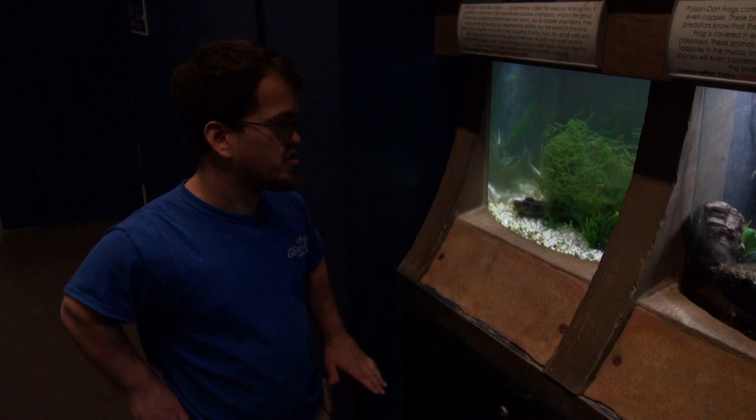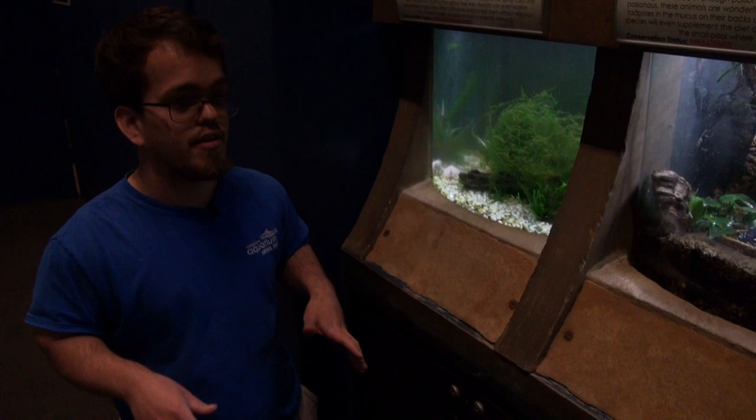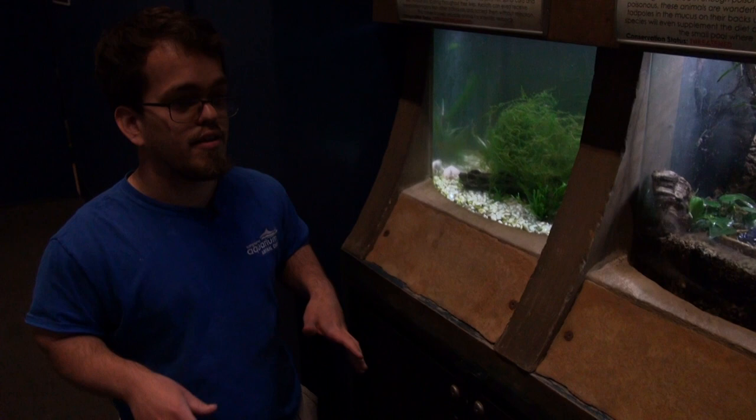My name is Teddy. I'm one of the aquarists here at the Long Island Aquarium. Today we're going to talk about some of the amphibians we have here — about seven species. Amphibians are a grouping of animals ranging from frogs, toads, salamanders, and newts, and usually they spend the majority of their life in or near water. We have a variety of different amphibians here, ranging from a couple species of frogs, a species of toad, and also a type of salamander.